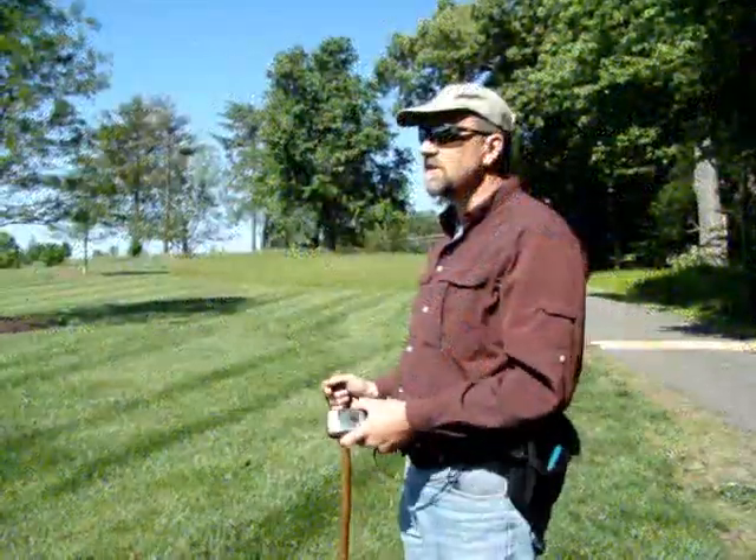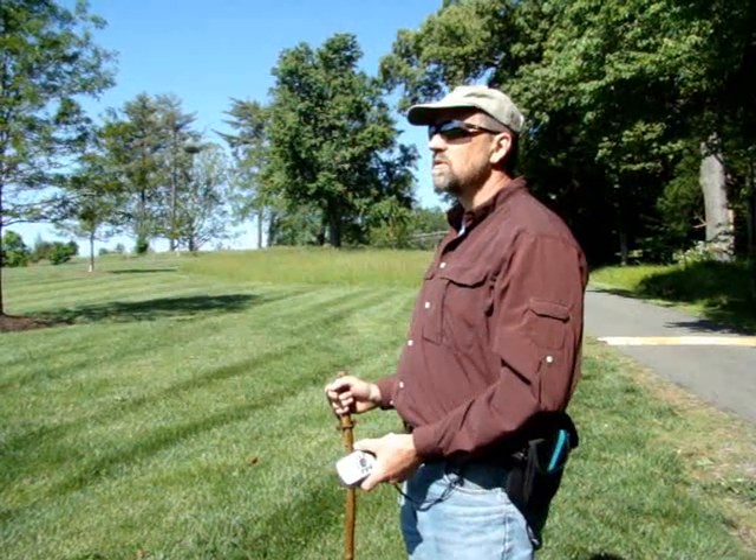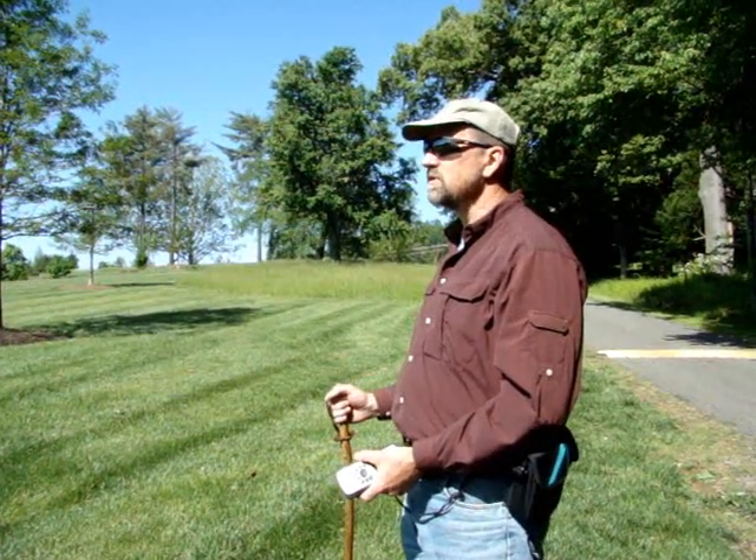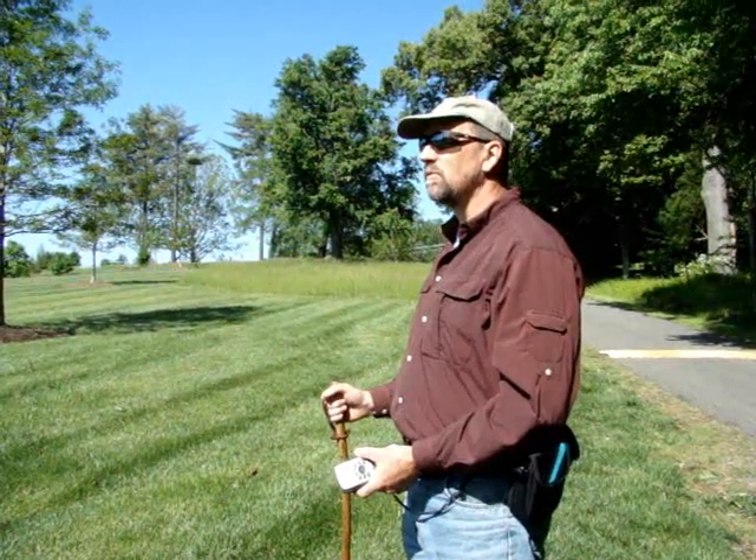I think I've been coming out here for 11 years. 1997 was when I did the biological inventory for the conservation easement. So this easement's been in place a decade, a little more.